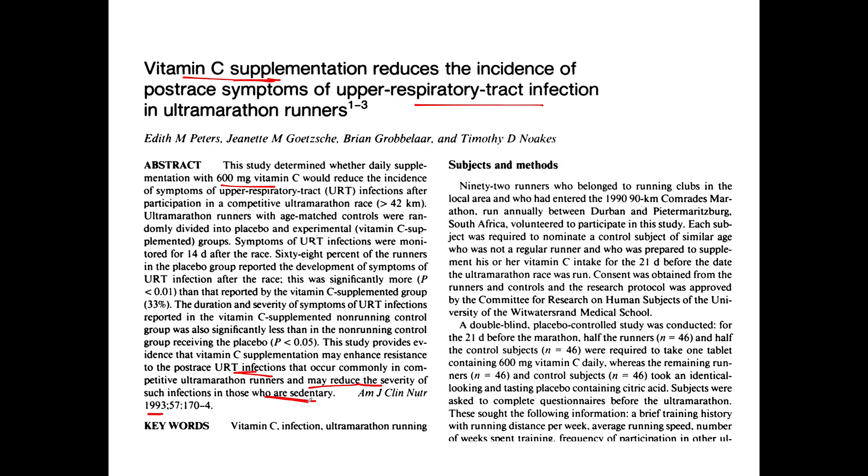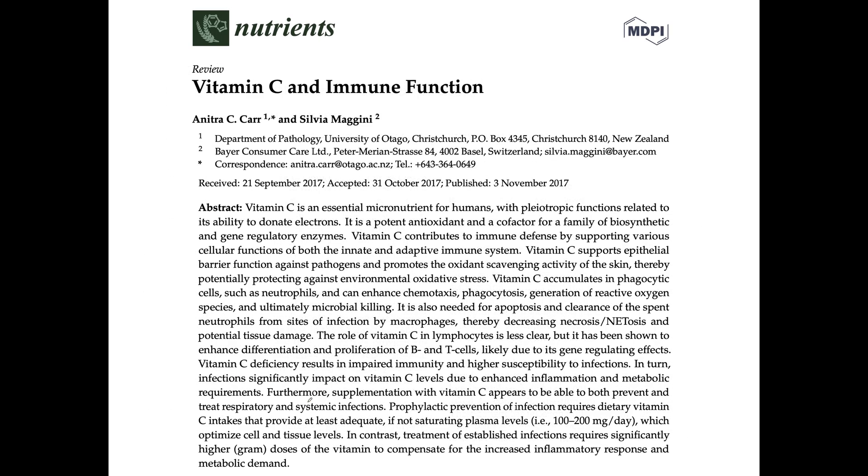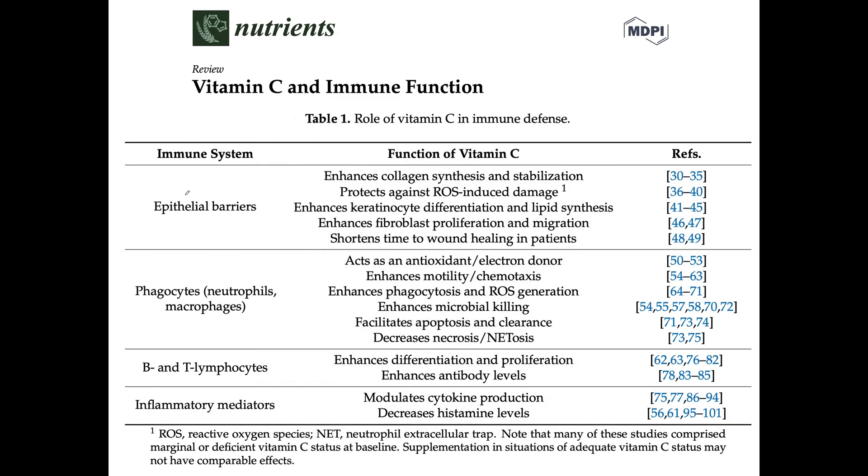Let's look at how vitamin C works. There's been a lot of research since 1993. This is a 2017 review article looking at the many aspects of vitamin C on immune function. This table discusses four domains: epithelial barriers, phagocytes, lymphocytes, and inflammatory mediators.